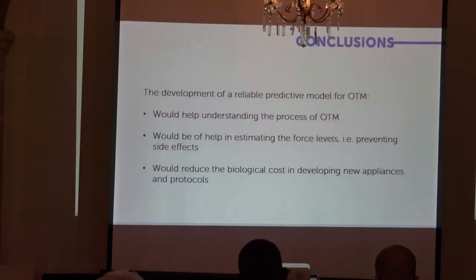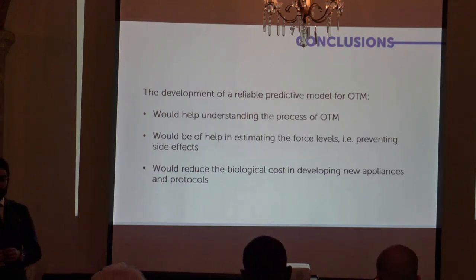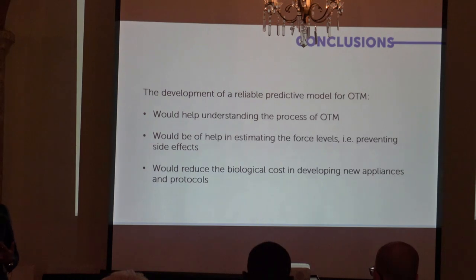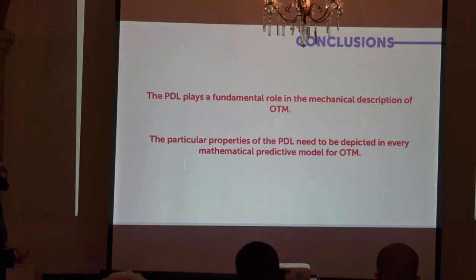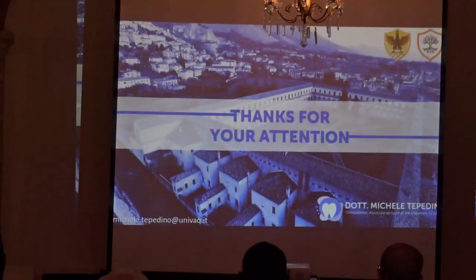In conclusion, developing a reliable method to predict orthodontic tooth movement would be very helpful to better understand the process — which, as I have shown, is not yet fully understood. It could help estimate the force level and thus prevent side effects, and it would reduce the biological cost of developing new appliances, as an accurate model would require fewer clinical trials. The take-home message is that the periodontal ligament plays a fundamental role in the mechanical description of orthodontic tooth movement, and its properties need to be fully understood and included in any model that tries to depict this phenomenon. Thank you for your attention.